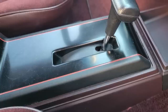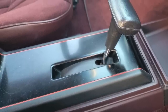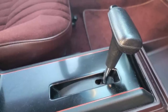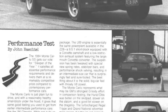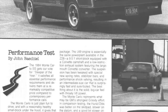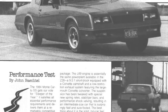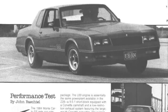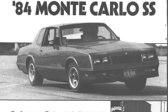Earlier production Monte Carlo SSs had a 3-speed automatic transmission, and later versions were equipped with a 4-speed automatic transmission. Nevertheless, its performance was very good for its era. Hot Rod magazine, in its March 1984 issue, ran a stock 1984 Monte Carlo SS down the quarter-mile in 15.39 seconds at 90 miles per hour.